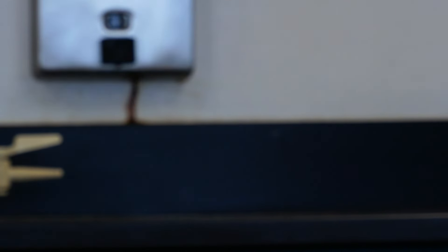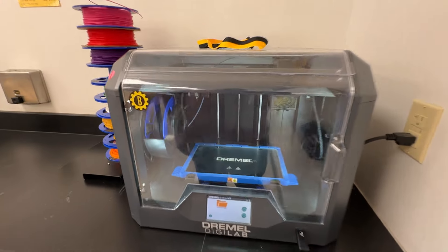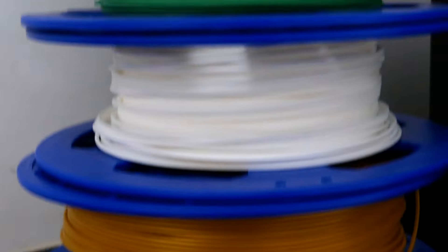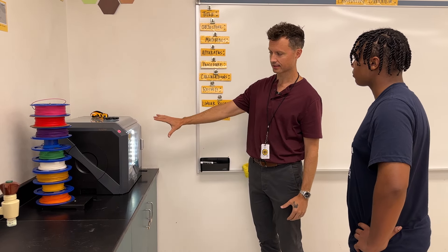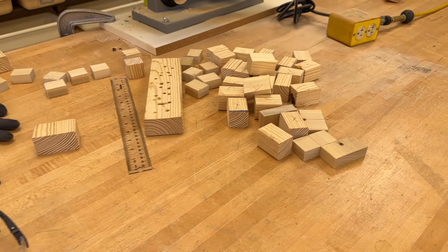This is the 3D printer. We probably do over 500 prints throughout a school year. In my Principles of Technology class, students learn how to 3D model and then they learn that you can send it into a device like this and 3D print pretty much any design you can come up with. They're pretty amazing.